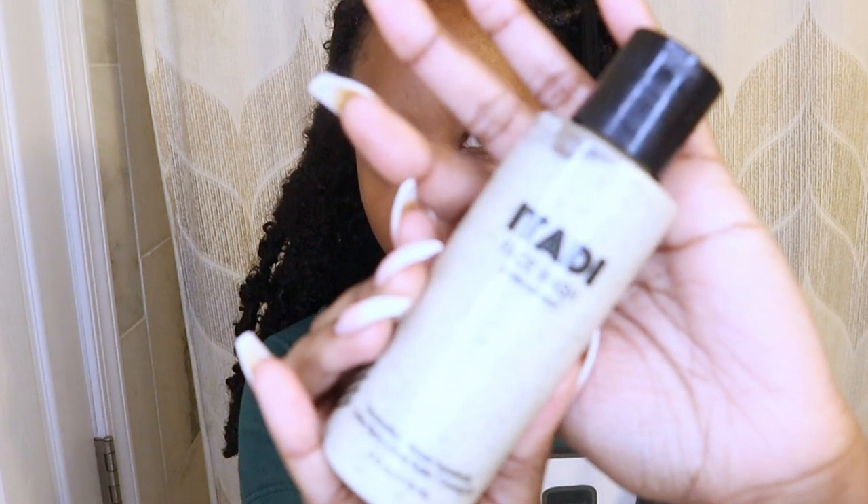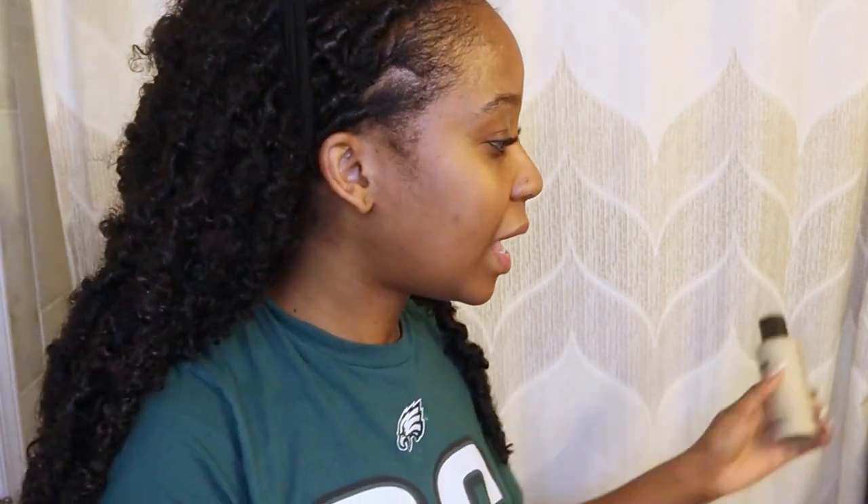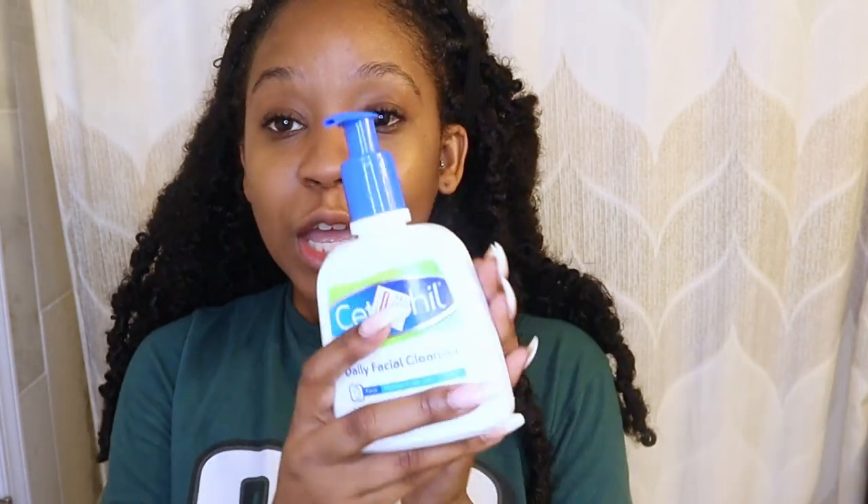My second favorite is the Itati facial gentle exfoliant — it's a cleanser and an exfoliant in one. The thing I like about using this is I don't have to use a separate exfoliator after. I have a whole video about this whole line — I just started using it and I love this stuff. Today I'm going to go in with this cleanser; it's really like a gel substance.